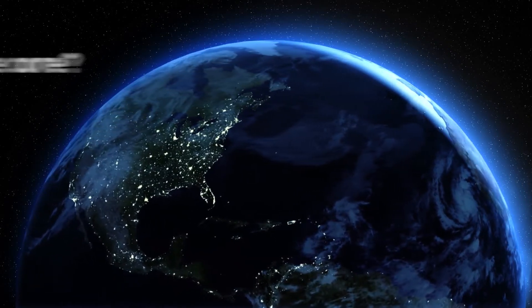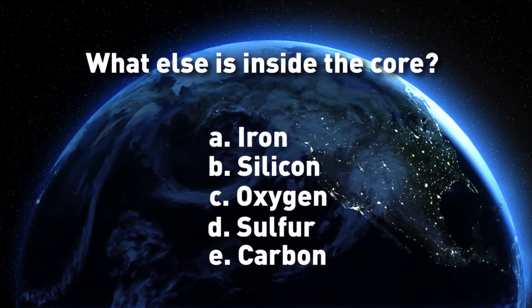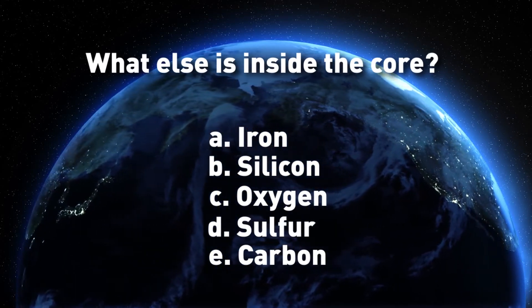Now our last question: What else lies inside the Earth's core? Iron? Silicon? Oxygen? Sulfur? Carbon?